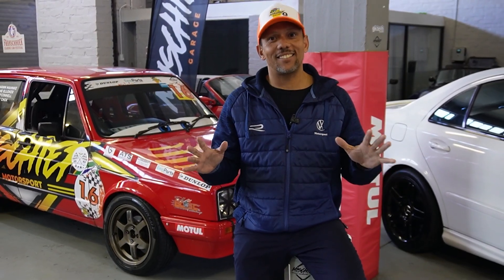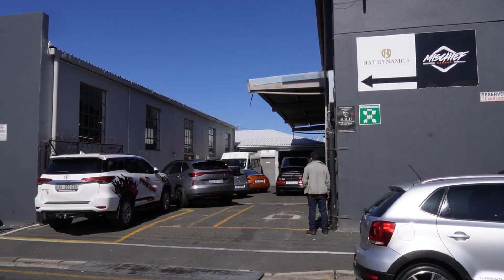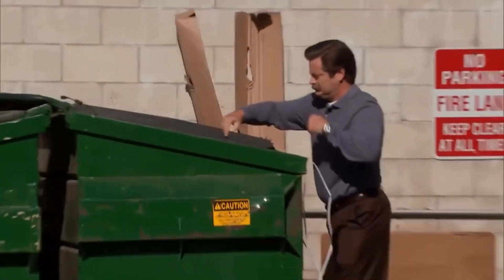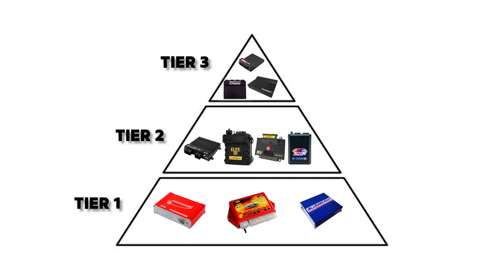The internet has been buzzing with our management system tier list - we've got tens of thousands of views and many comments from various people. So I decided to come back to Mischief Motorsport and find out exactly what Herman thought of all your comments. We're going to do a deep dive and find out from the man himself exactly what makes a tier one ECU.